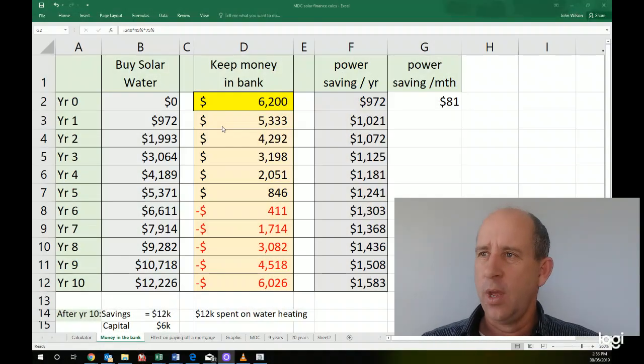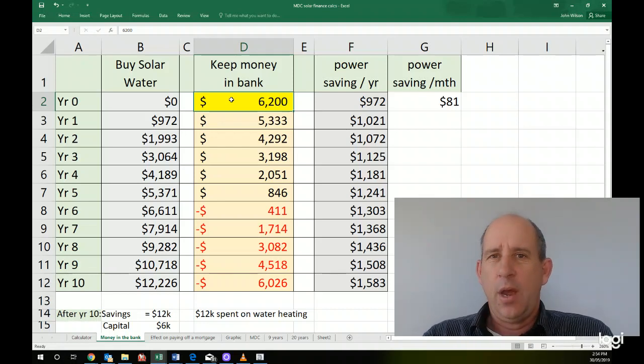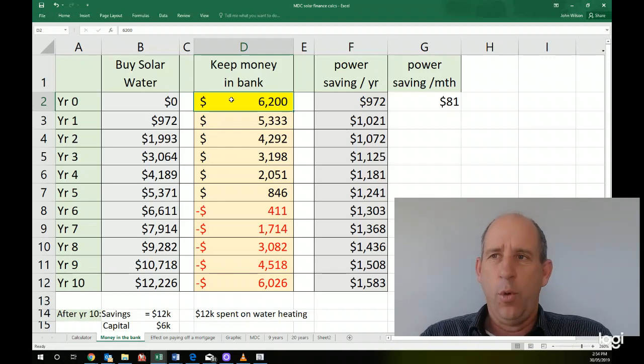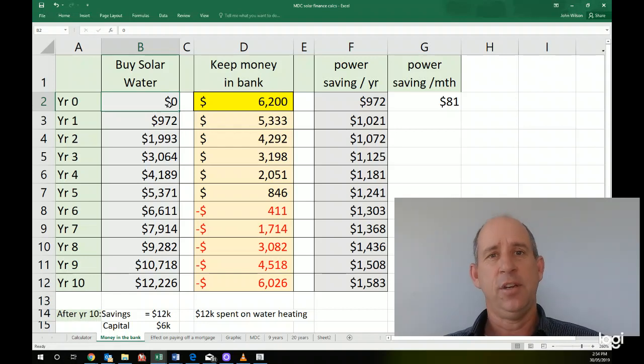This is a really quick spreadsheet. The options are: do you put solar in or do you not put solar in? Solar hot water costs you around $6,200 — that's this column here. So you can either keep that money in the bank, if you've got it in the bank or in your mortgage, or you can spend that money and put it into solar water heating. This column here is keep your money in the bank. This column here, you've taken that $6,200 out and put that into solar water heating, and we'll look at the cash flow effects from that.